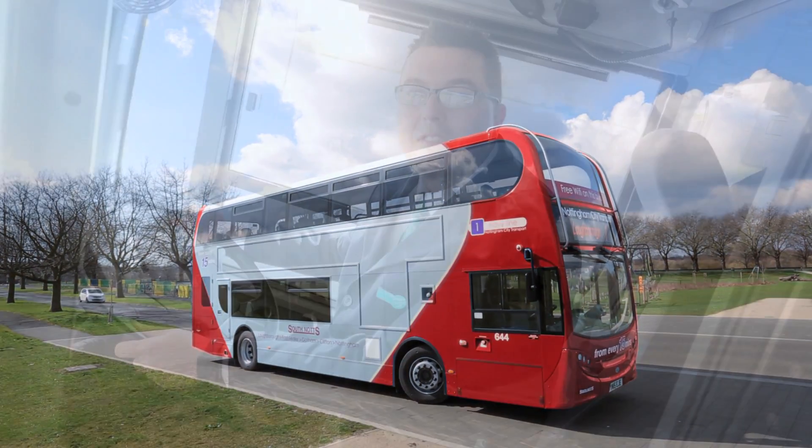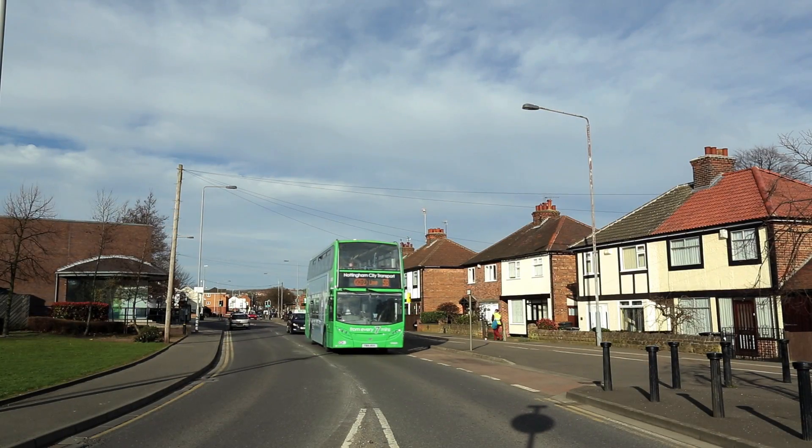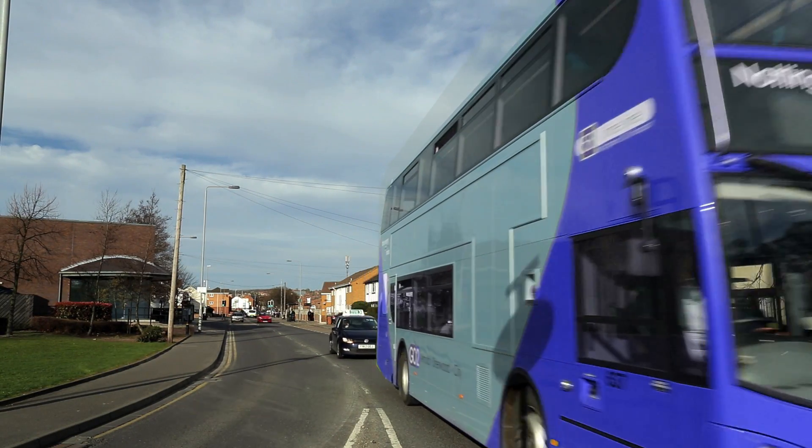Hi, I'm Jason, a driver for Nottingham City Transport. I think this new Smart Paint Technology is going to be great, as if I see a line of people waiting for a particular brand of bus, I can instantly change the colour and get them to their destination quickly.